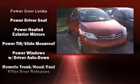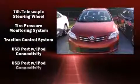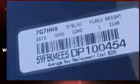Additional safety features include brake assist, anti-whiplash front head restraints, ignition disabling, and ABS brakes. This car was designed with safety in mind, allowing you to drive with even greater assurance.